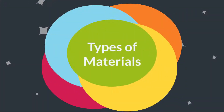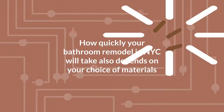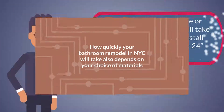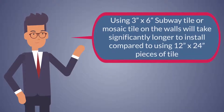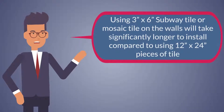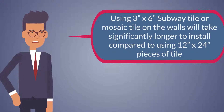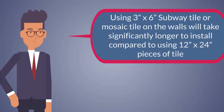Types of materials: How quickly your bathroom remodel in New York City will take also depends on your choice of materials. For example, using 3-inch by 6-inch subway tile or mosaic tile on the walls will take significantly longer to install compared to using 12-inch by 24-inch pieces of tile.